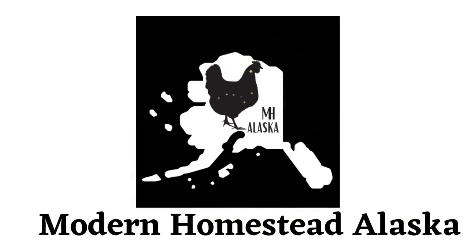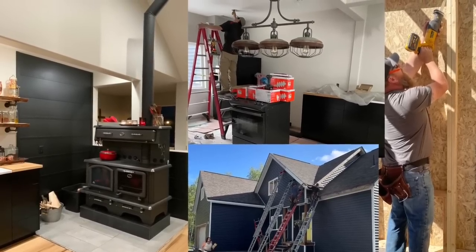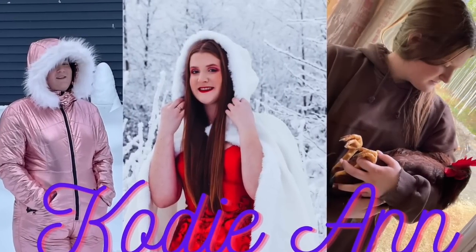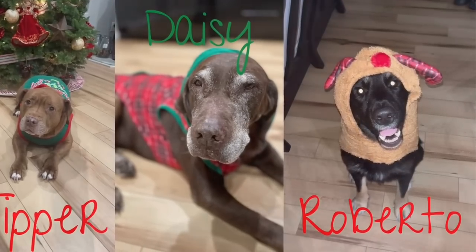Welcome to Modern Homestead Alaska. We are Erin and Jessica Milnes. We are building a modern homestead outside of Wasilla, Alaska, with the help of three of our children — our second son Caleb, our daughter Cody Ann, and the youngest of our family, Wyatt — along with our three dogs, Tipper and Daisy, and the newest addition, Roberto.